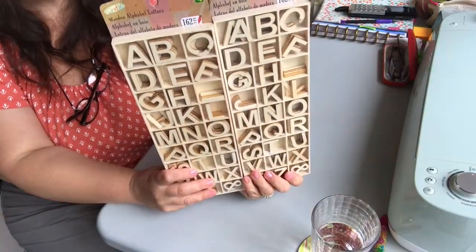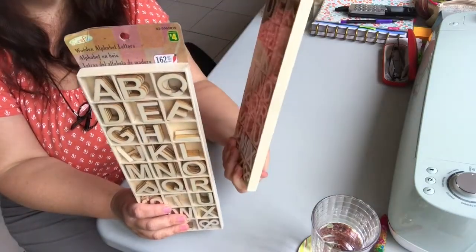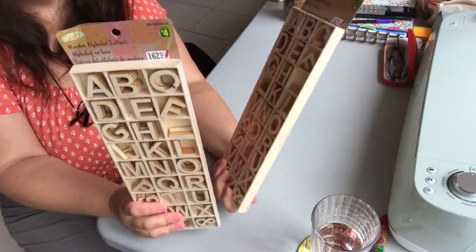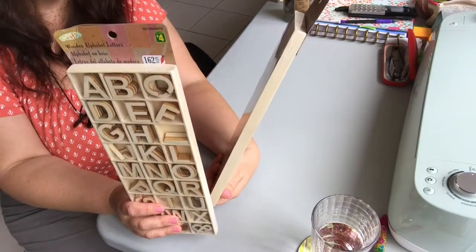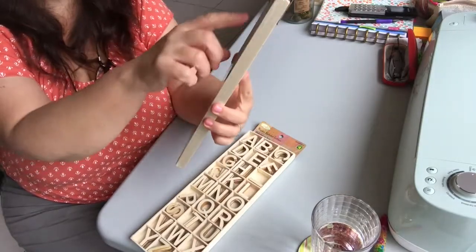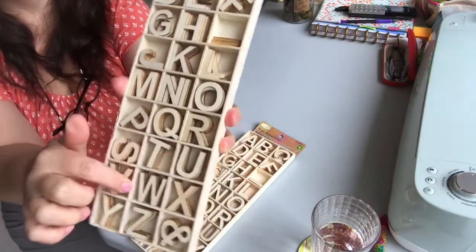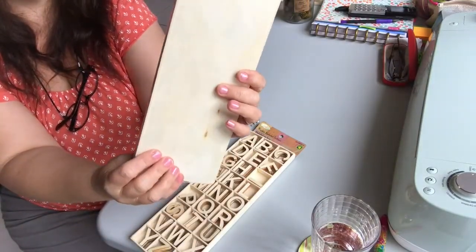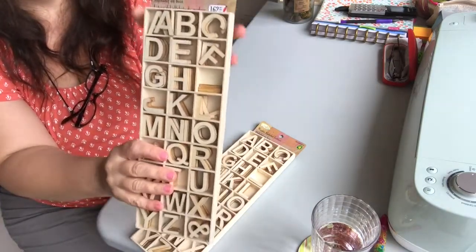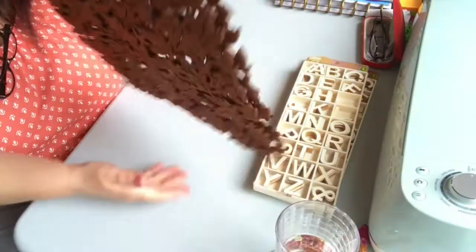This Dollarama still had some wooden letters I've hauled before. I saw two more packages — they are four dollars each and come in a little wooden box with 162 small wooden letters. These are really fun to use in a variety of home decor, DIY, and crafting situations, so I got both packages.